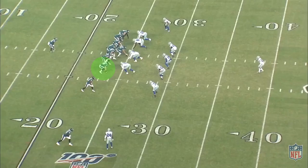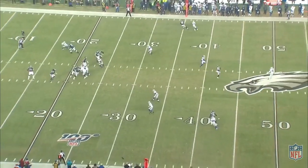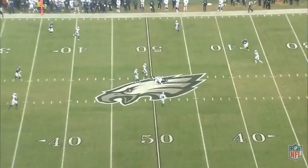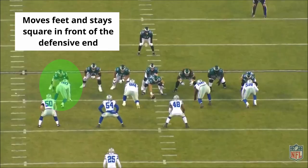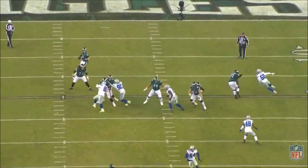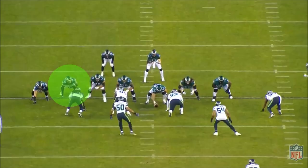It all starts in the run game. Both Ertz and Goedert's ability to block sets up big plays in play action and screens. They're legitimate threats blocking, and defenses have to respect their ability to do so. Here, Goedert is one-on-one in pass protection against DeMarcus Lawrence, the Cowboys' best pass rusher. He washes him down into the interior, moves his feet, and stays engaged, showing really good technique.